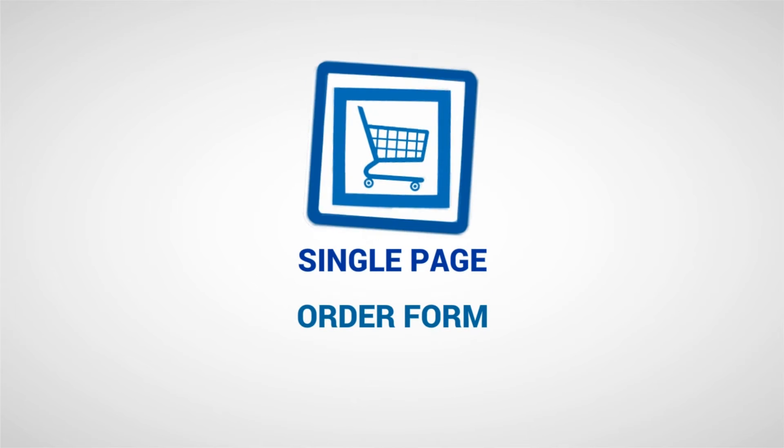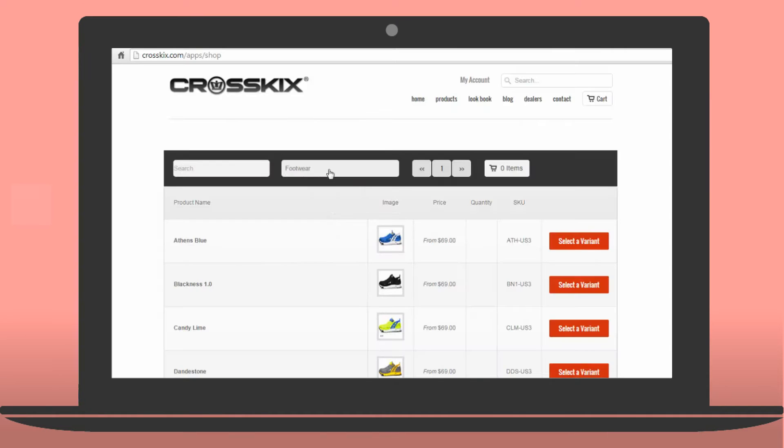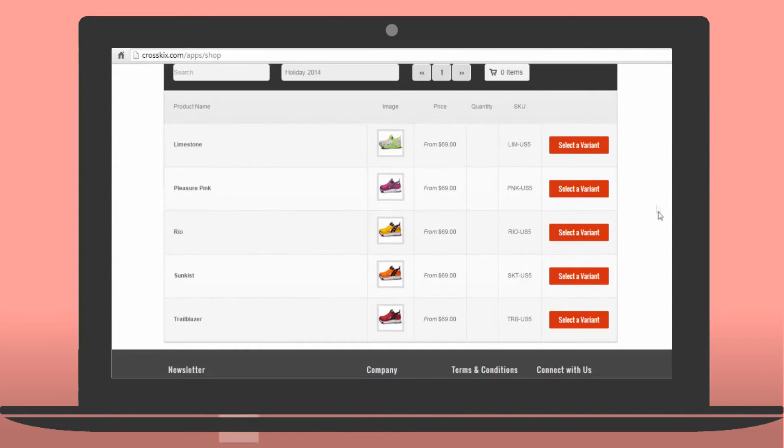Well, we had the same problem too. That's why we built Single Page Order Form. In two clicks, Single Page Order Form aggregates all of your products and fits them beautifully on an order sheet for your wholesale and recurring customers.